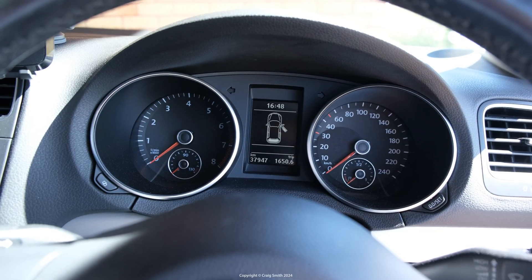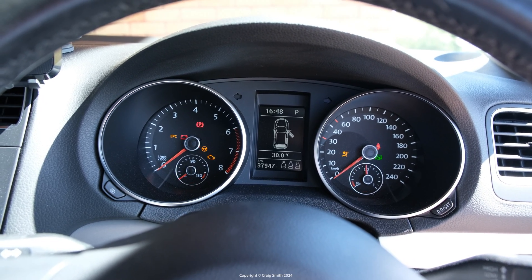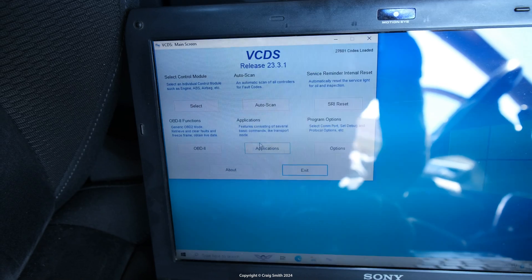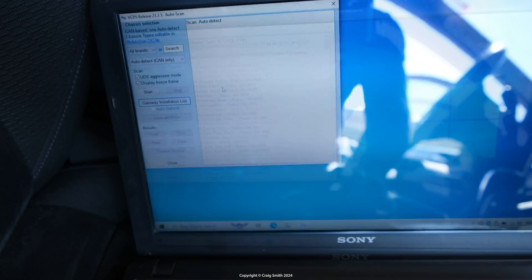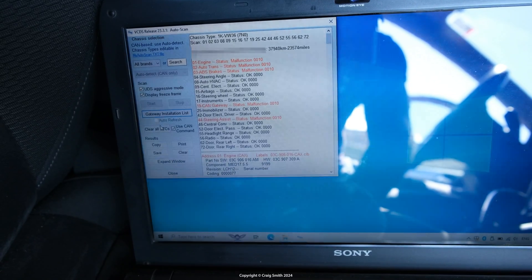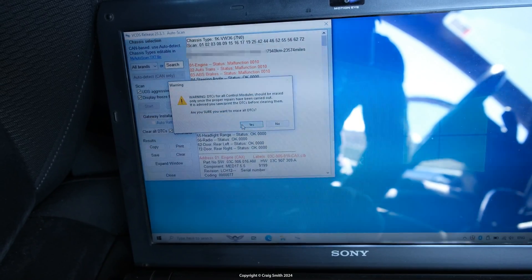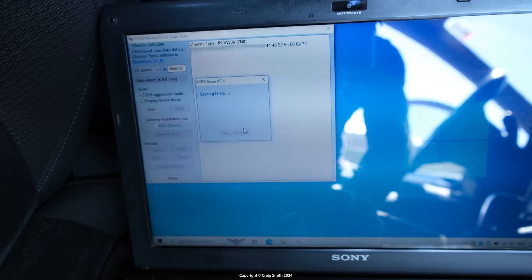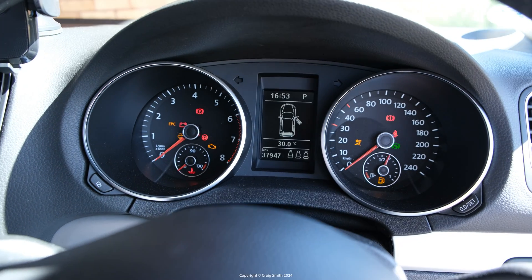With the new sensor in, time to see if it's fixed the issue. On the first ignition turn, the dash was still showing the steering light although the others went out. So I went into VCDS and used the clear all codes function, for which you do have to do a full auto scan again — which is slightly annoying. After that I cycled the ignition again, and this time all the lights have gone. After driving a bit, they haven't come back, so all seems okay.